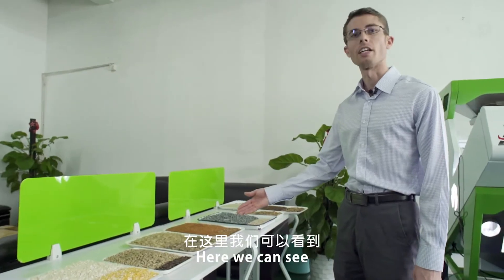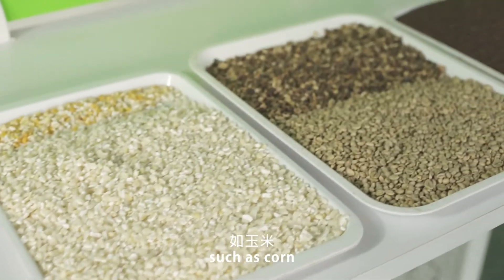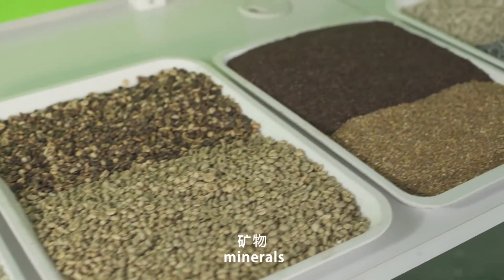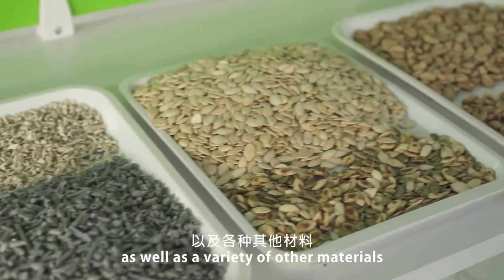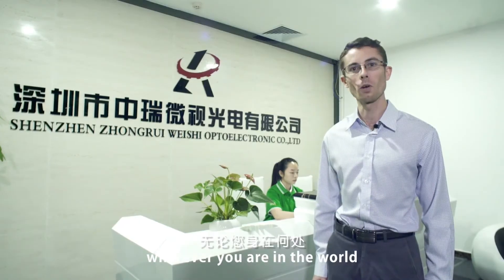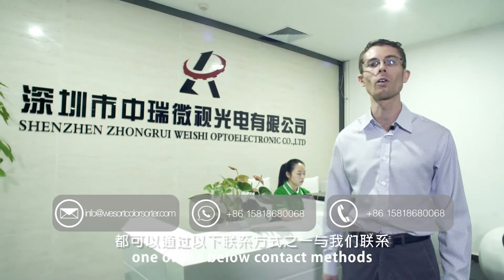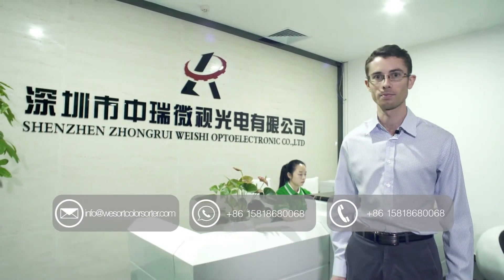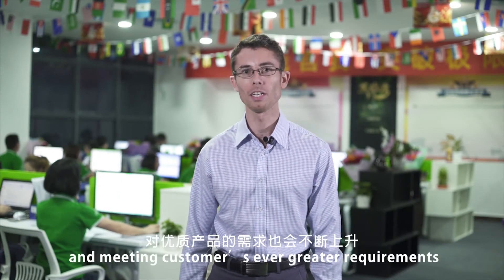Here we can see a variety of materials they have already sorted, such as coffee beans, minerals, seeds, plastic, as well as a variety of other materials. Wherever you are in the world, you can get in contact with us via one of the contact methods shown.